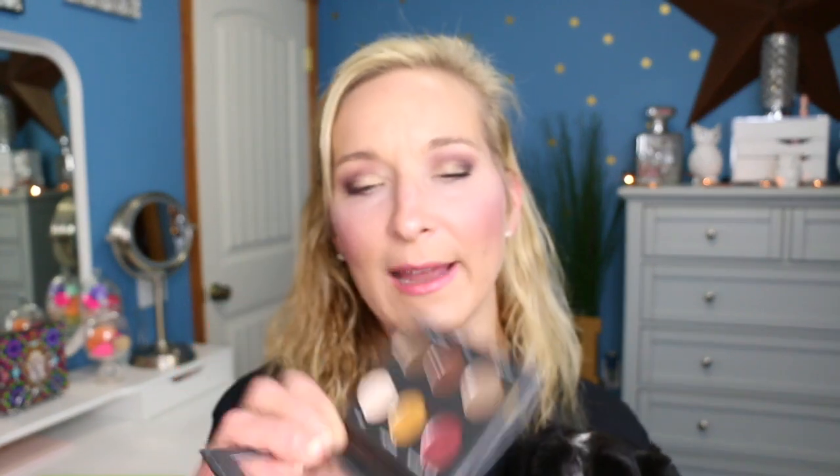So if you like metallic shadows, you're going to like this. The only one I feel like is not that great is this one right here, which is Lola. It's not that good because you have to keep packing that color on in order to get good pigmentation. Other than that, this is a really good little eyeshadow palette. If you're interested in metallic shadows, this is a good way to get it because that whole set is like $20 at Ulta.